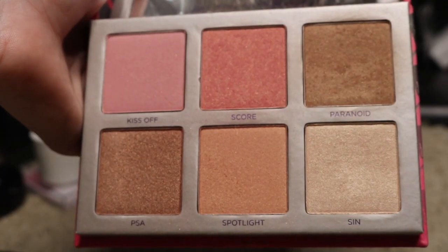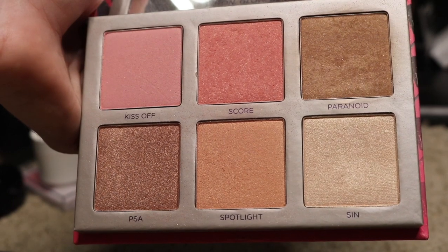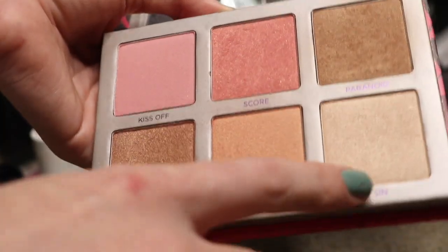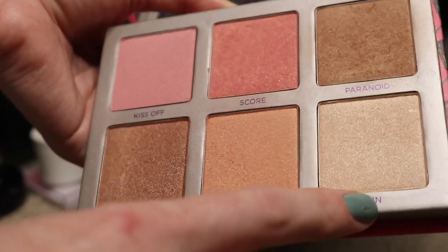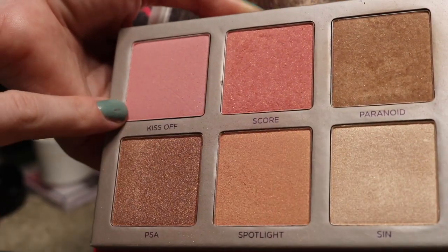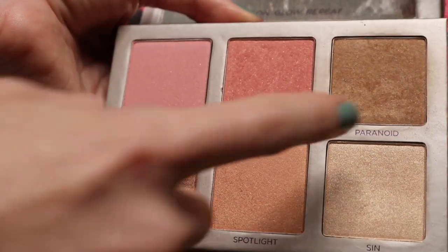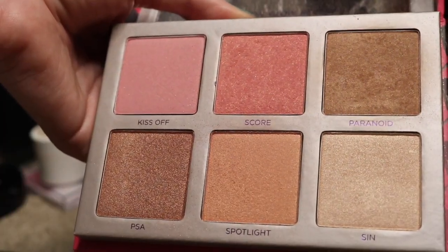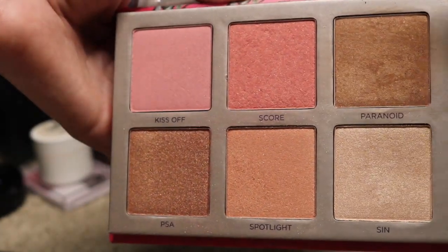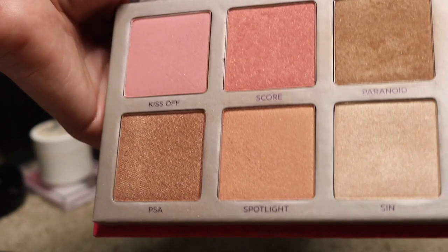Then I have my Urban Decay Scent Afterglow Palette. I wasn't really blown away, to be quite honest, but it is nice. I kind of wish I would have waited for it to go on sale. It comes with the highlighter scent, which is a very nice natural looking highlighter. The only two blushes I really use are these two — really, I only use these three things in here. This one's a little bit too pink for me, and then these bronzers just don't really go well with my skin. So I'm going to go ahead and keep this, though, because I paid almost $50 for this.